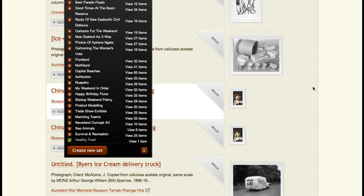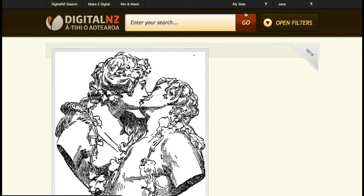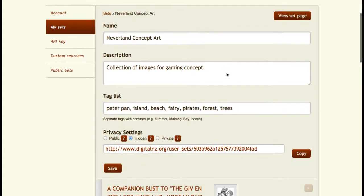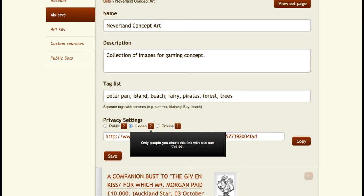Then you can locate all of your sets in the menu at the top of the page. Let's go into an earlier example that I made. Add in your description and tags, and take note of the privacy options here. You can make your set totally public, private, or visible to people who have the link.